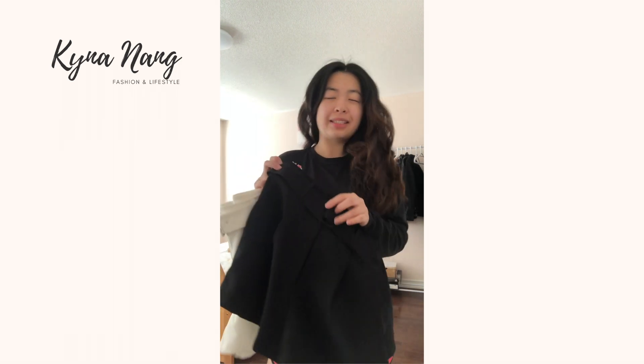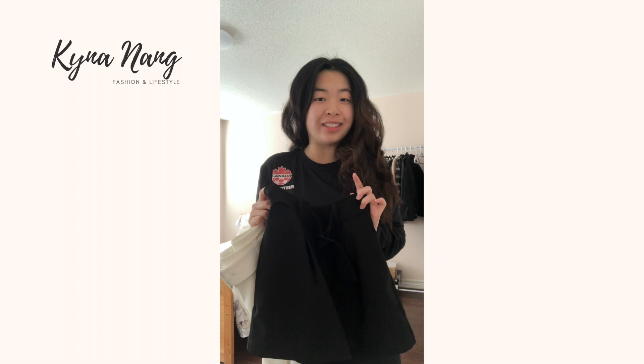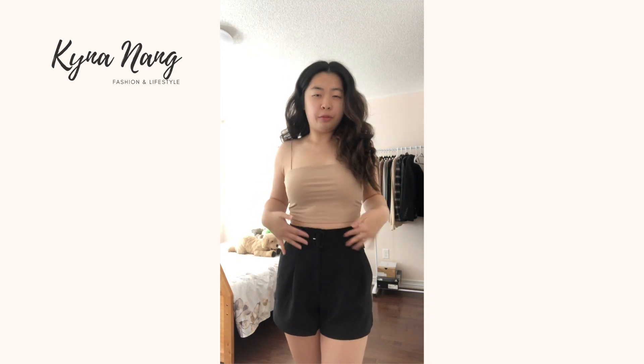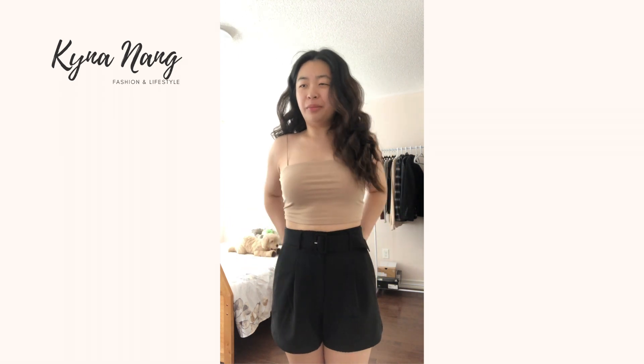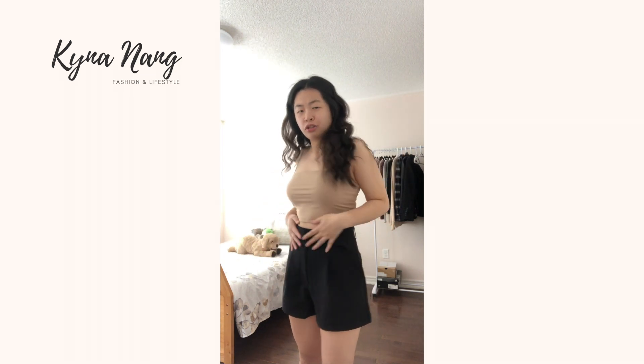Starting off from Dynamite, I bought these shorts. It's almost the end of the summer, but it's still super hot here in Toronto, so I think I can still make use of these. I think they're a great classic pair of shorts. They are belted at the front. They're also part of the 30% off sale they're having right now, so we love a good sale. I like dressing these up — I think it'll be so cute.